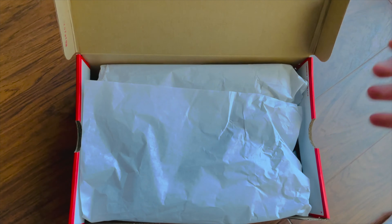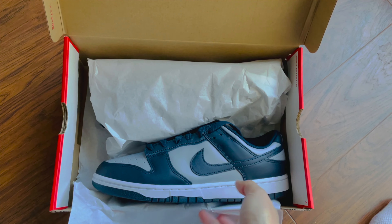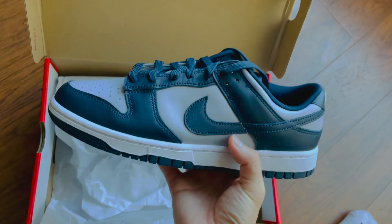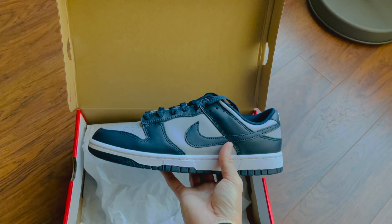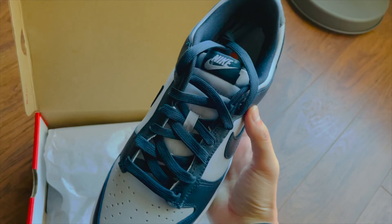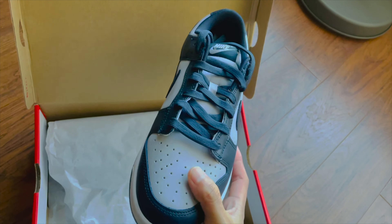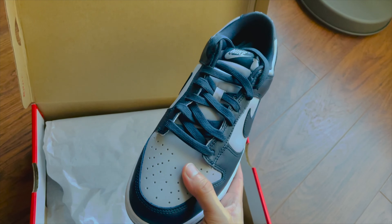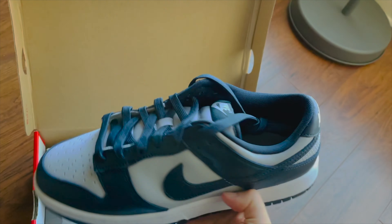Let's get into the shoes right here — three, two, one, bam! Nike Dunk Georgetown colorway, wow. It does look like the Pandas, the black and white one — I like them actually. The quality is the same; it's the Dunk so you don't expect too much from it.